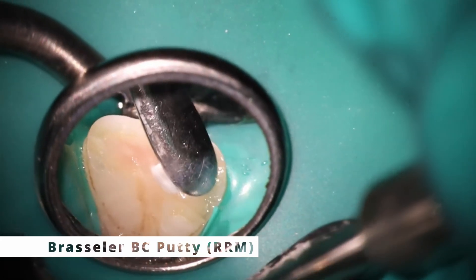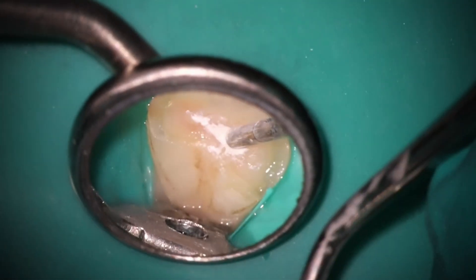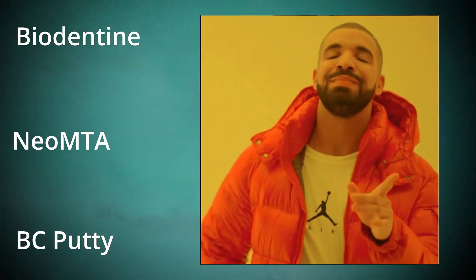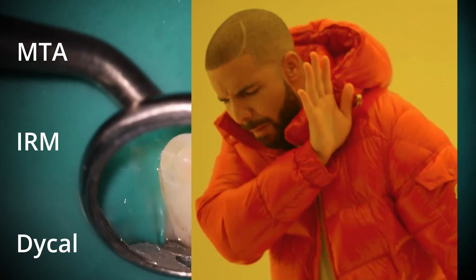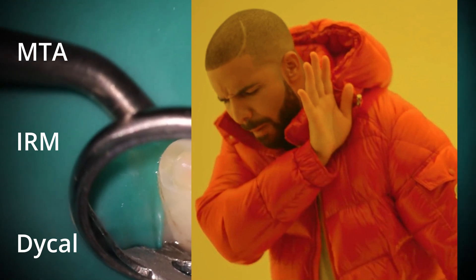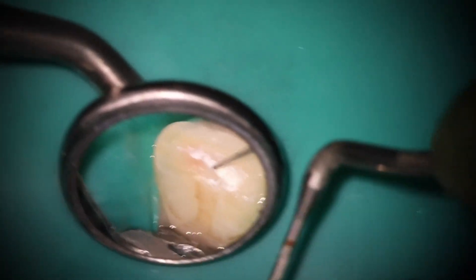We're going to use BC putty here. I recommend using a modern material that doesn't stain — that's the key. So you can use Biodentine, you can use Neo MTA. But I would not recommend using traditional gray MTA, and please do not use IRM or calcium hydroxide here. That's going to cause terrible results. Eventually I can show you some of the fun cleanups I've had to do when people did that.